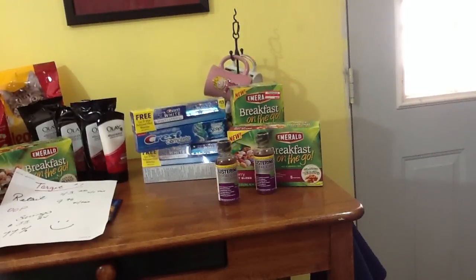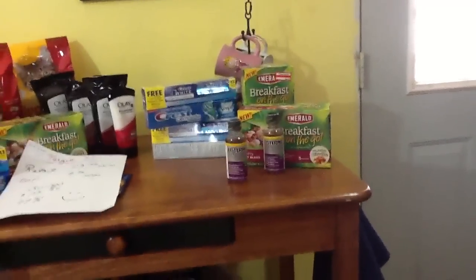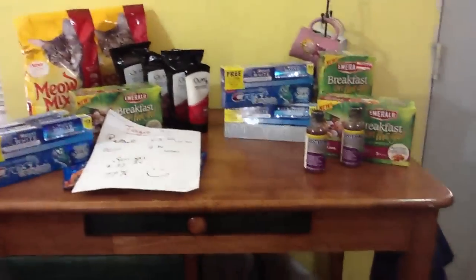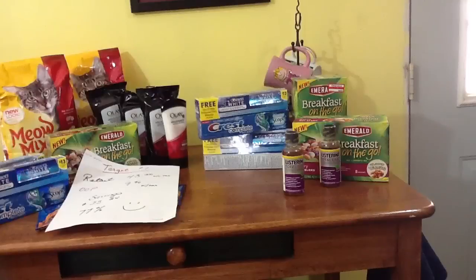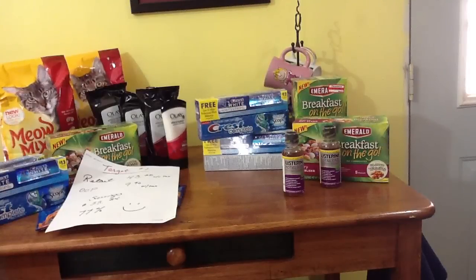So I got about $60 worth of retail for $13 and some change. You cannot beat that. Thank you so much for watching. Please comment and let me know if you see any other deals at Target that I might be missing. I'll be looking for Kleenex today since I saw those on clearance but there were none left at my store. I have my coupons ready to go to the store near my work when I get off. Thanks for watching everybody, and happy shopping!